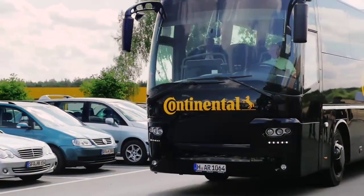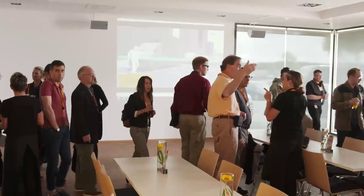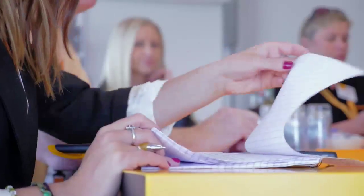We started the planning for the event last year in September with a big kickoff telephone conference to really get the key persons together and to talk about what kind of innovations, what kind of technologies do we really want to position here at the Continental Tech Show. 150 experts were in stock. They really explained the technologies either in the demonstration vehicles or in the topic islands.